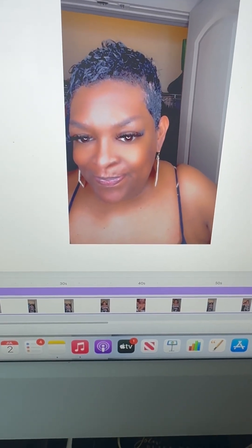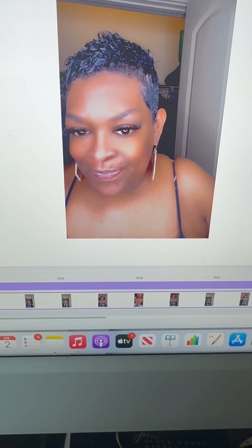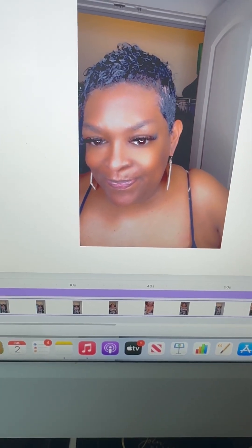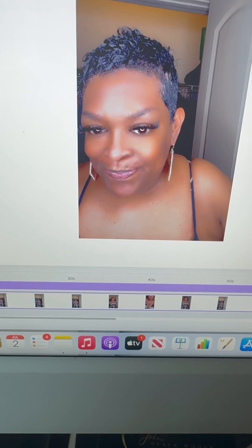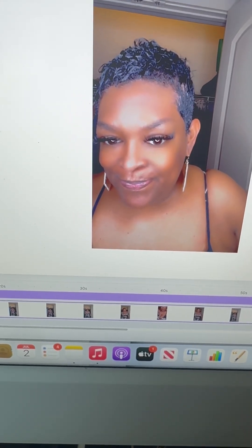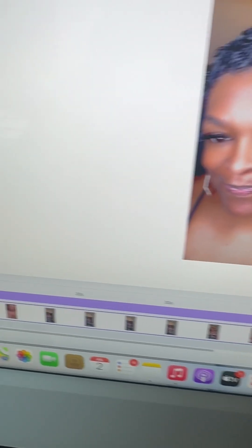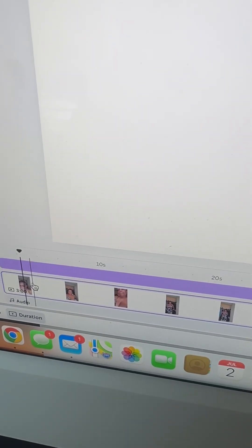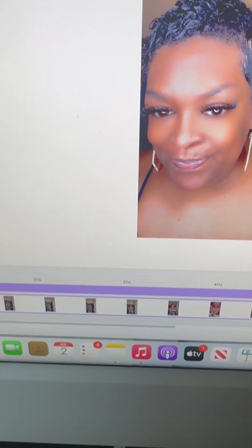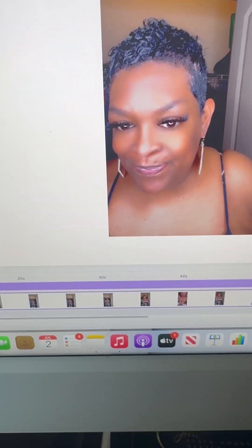Hey guys, I wanted to come on real quick to show you guys about this new feature that I just found out about on Canva. I was playing around in here creating some content. Y'all know I love doing content, I'm loving AI. So I'm literally going down this whole journey with this, but I wanted to show y'all this little thing that I found. It's like a little extra tool that they have that I love.